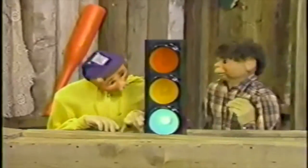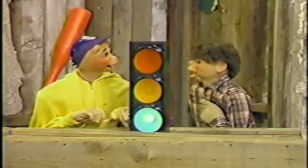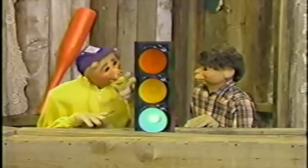So that's what the three colors are on a light. Stop! Oh hi, Piggle. What are you doing there? Oh, hi, Wiley. I was just talking about the different colors on the light.